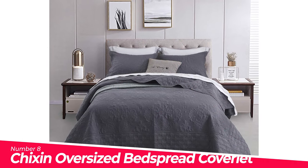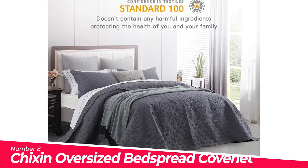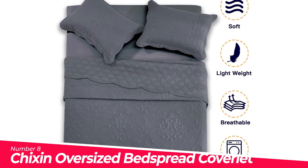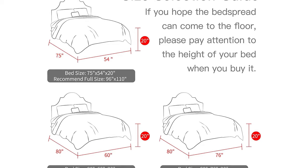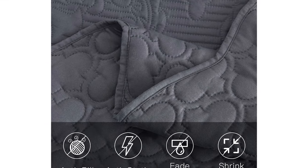Number 8: Chikson Oversized Bedspread Coverlet. High quality material has obtained OEKO-TEX Standard 100 Certification, passed strict inspection, absolutely does not contain any harmful substances — safe and secure. High-end quality 100% microfiber polyester, without any chemical substances.